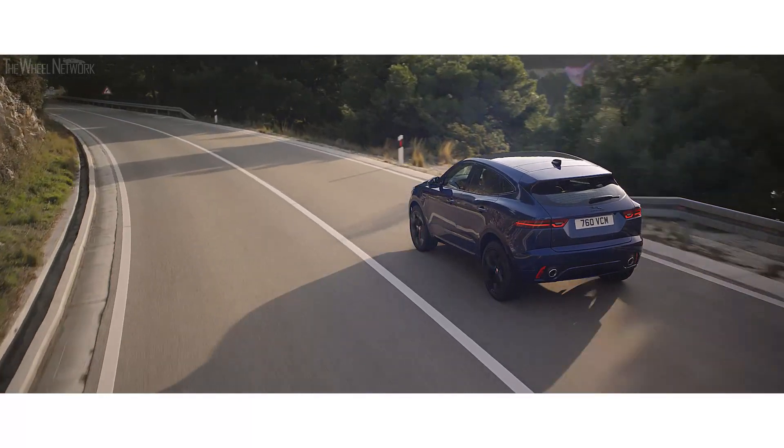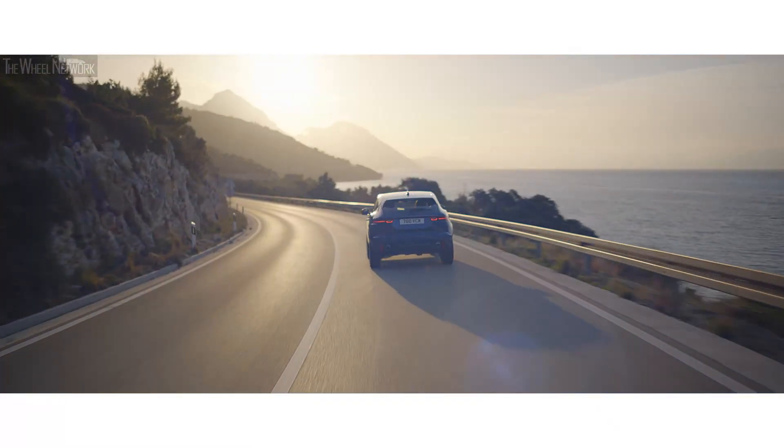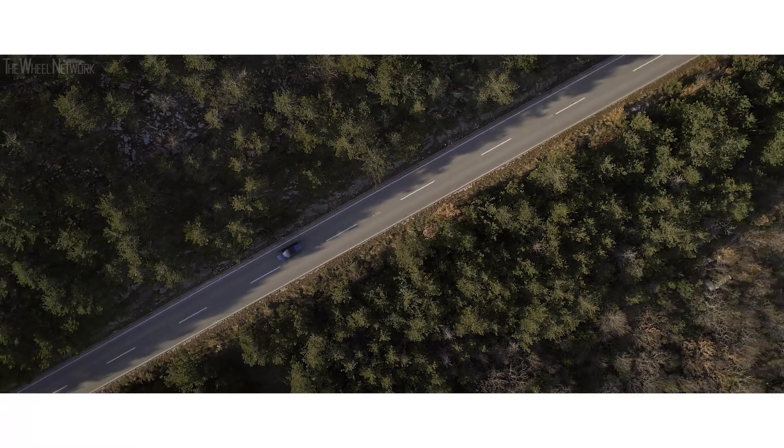The compact performance SUV that's spacious, practical and connected. The new E-PACE from Jaguar.